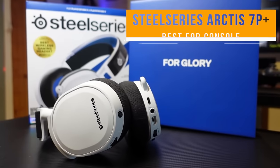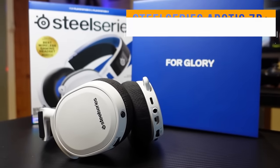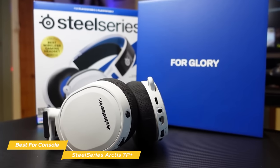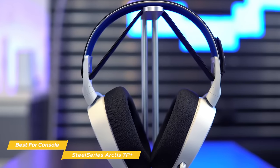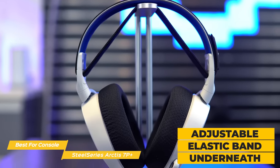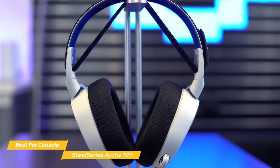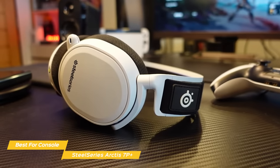Next up, the SteelSeries Arctis 7P+ — our pick for best headset for console gaming. In addition to being one of the most comfortable headsets available, the Arctis 7P Plus provides a lot of value and is one of the best headsets you can get for console gaming. The secret to this headset's comfort is the metal ski-goggle-style suspension headband that has an adjustable elastic band underneath that sits gently against your head. The earcups fit with just the right amount of tightness and, like the Razer Black Shark V2, provide some passive noise cancellation while also cushioning the area around the perimeter of your ears without excessive pressure.